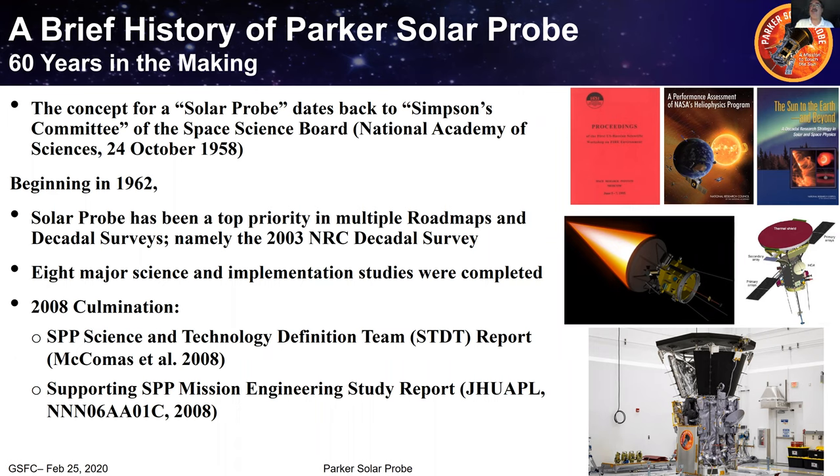Once we figured out how to launch rockets into space, the obvious question was raised: where should we go? One of their top candidate targets, even back then, was to go as close to the Sun as possible — definitely well within the orbit of Mercury. Starting in 1962, NASA seriously began exploring how to do this. There were eight consecutive major science and technology definition teams — year-long studies assessing both the science and the technology.